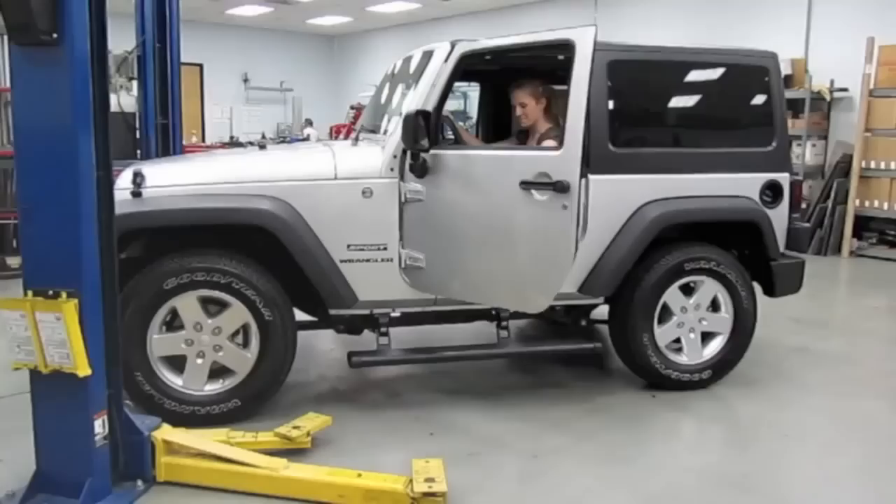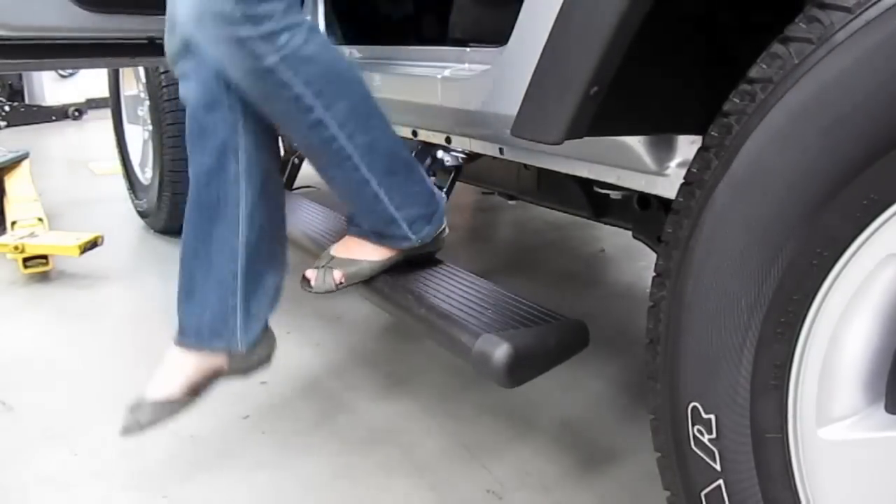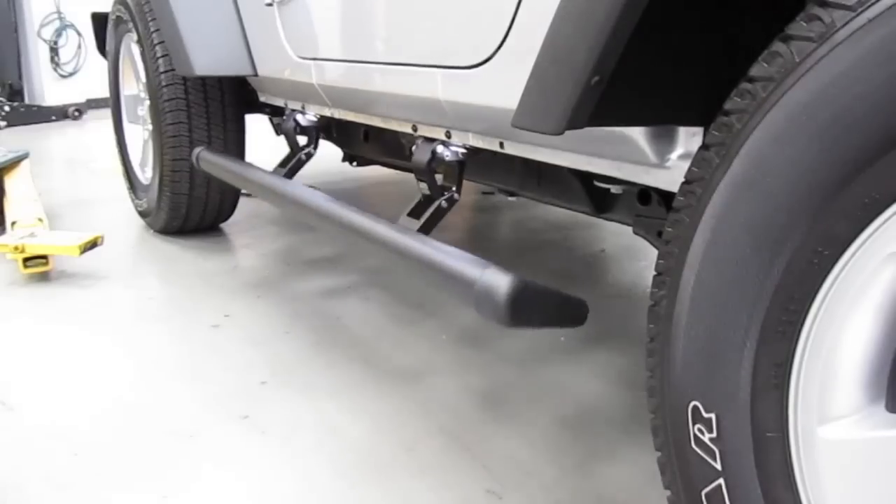Because they retract when you close the doors, you don't have to worry about losing any ground clearance. Power Steps are driven by weatherproof OEM quality electric motors and wires with sealed connections. They can stand up to severe weather conditions and they're backed by a 5 year, 60,000 mile warranty.